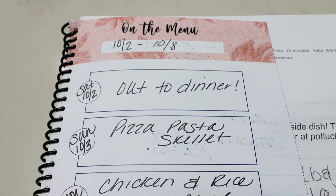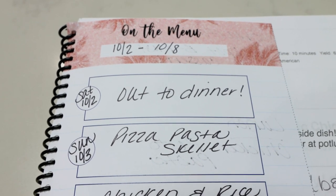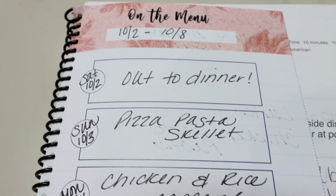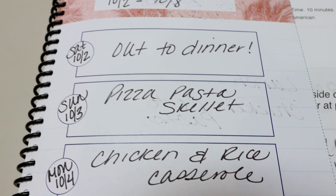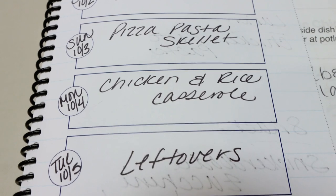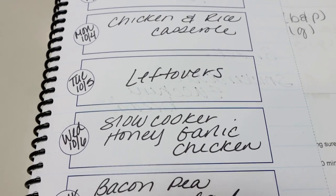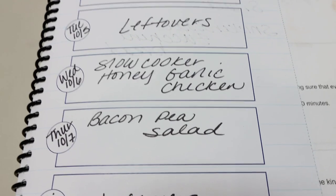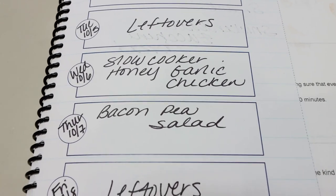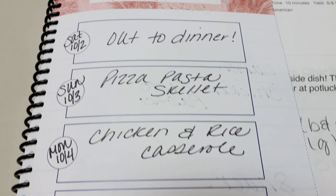Here is what I'll be doing for dinners this next week — the week of October 2nd through October 8th. Today, Saturday, is an out-to-dinner, support-a-small-business, half-frozen pizza night. Tomorrow I'm making pizza pasta skillet. Monday is a chicken and rice casserole. Tuesday is a leftover night. Wednesday is slow cooker honey garlic chicken. Thursday I'm making bacon pea salad — I haven't had pea salad in so long and I love it; we'll pair that with some protein. And Friday is always a leftover night to finish up everything we didn't finish earlier in the week.